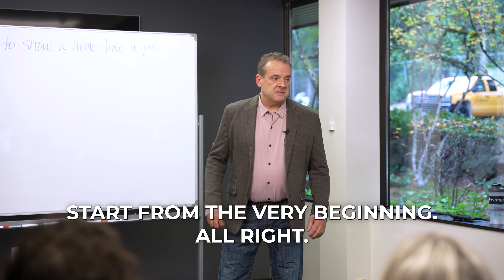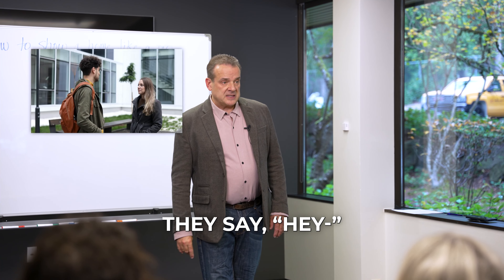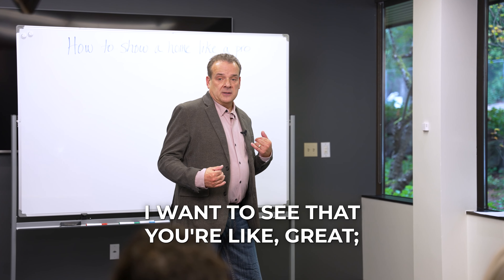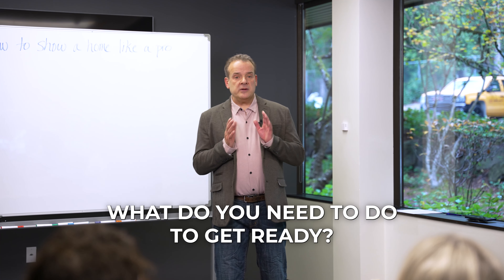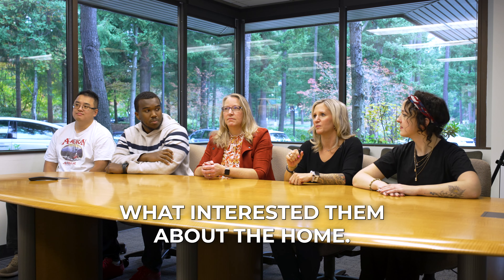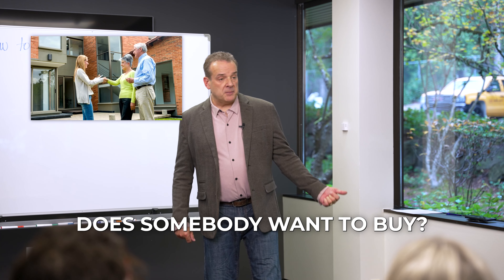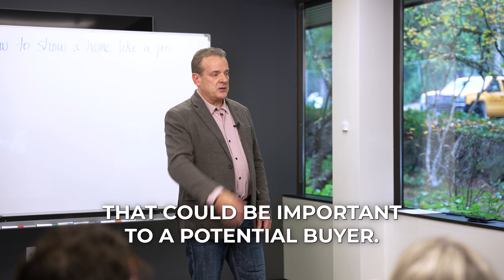Let's start from the very beginning. Someone calls you — we'll assume it's someone you've never met — they say they want to look at 123 Main Street. You say great, let's meet Tuesday at five. Now, what do you need to do to get ready? Well, first you'd want to ask them what interested them about the home, because you need to know what's important to them.